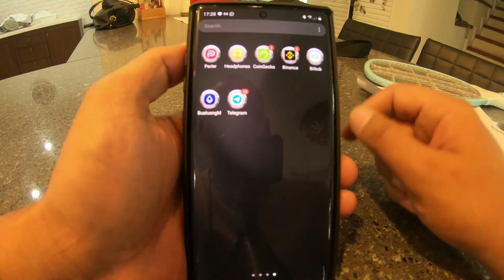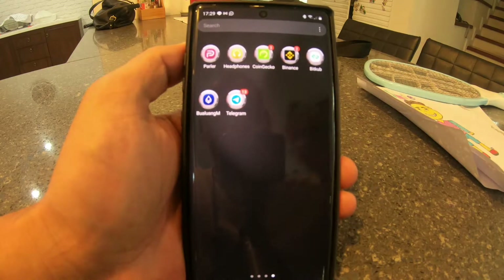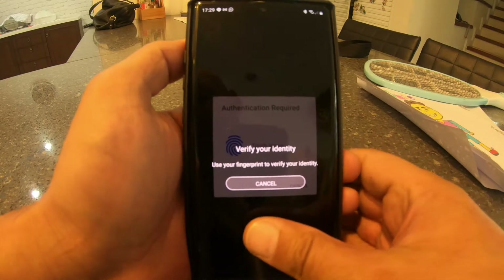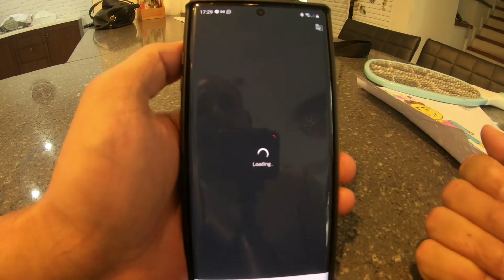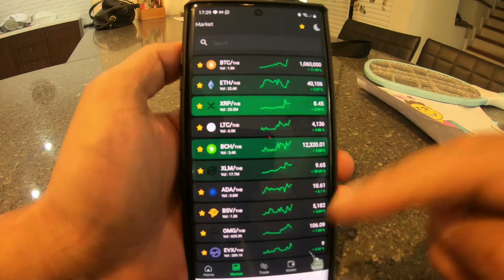Here's a quick video just to show how simple it is to deposit funds onto the Bitcub trading platform. If I go into my account, I've got the market as it is right now — everything's in green, it's been in red for a few days.